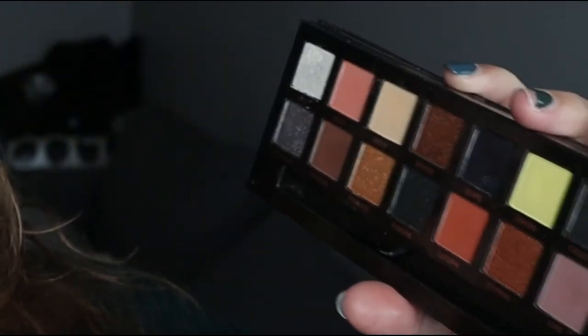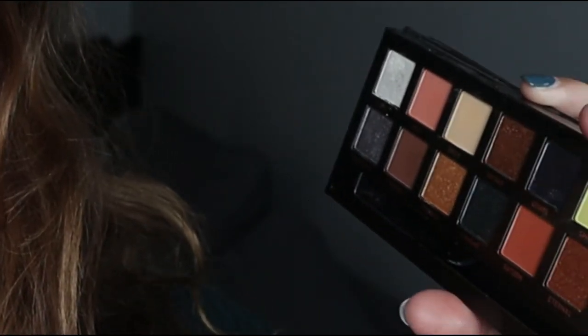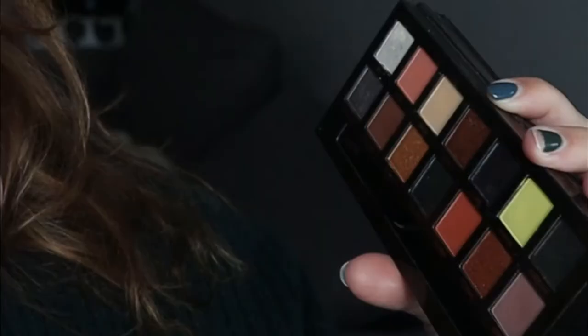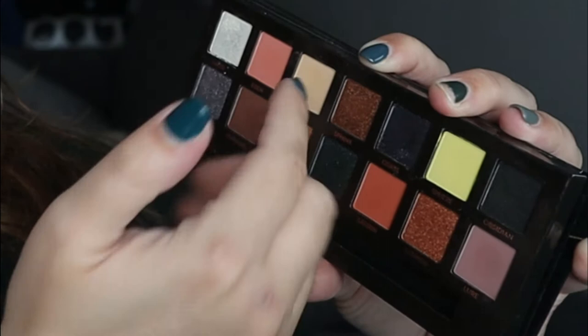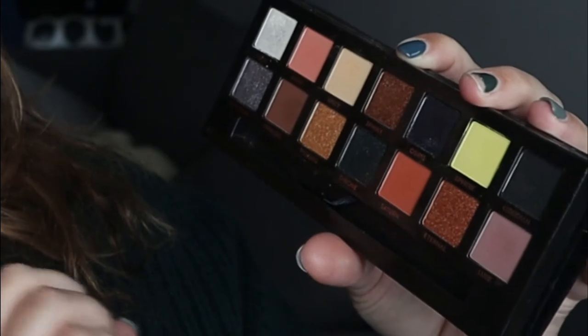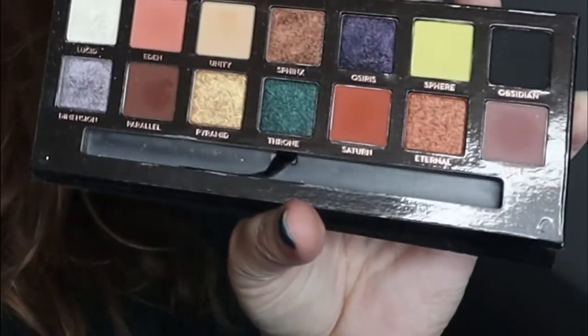This next one is also from ABH — this is the Prism palette. Do you guys remember this one? This kind of brought me to these interesting colors like Sphere, and then you have this rich Osiris purple and you've got the bronze. Saturn is really pretty, but it's still that grunginess — it's a brighter grunge. I need to play with this a little more. ABH isn't my favorite formulation, but these are my kinds of palettes.